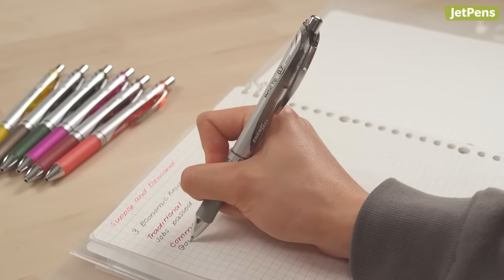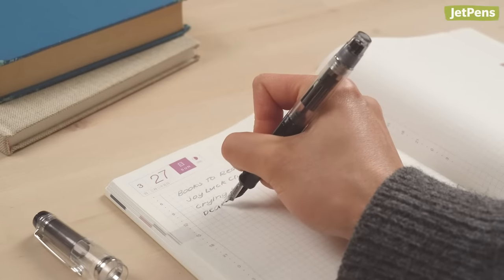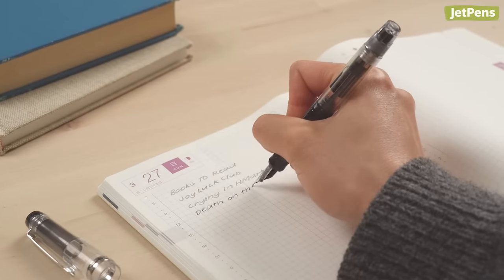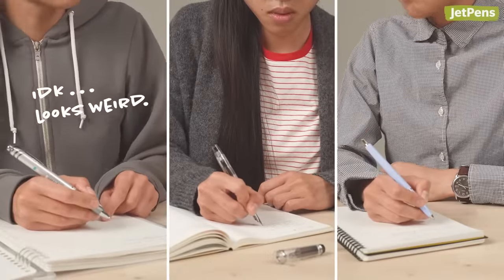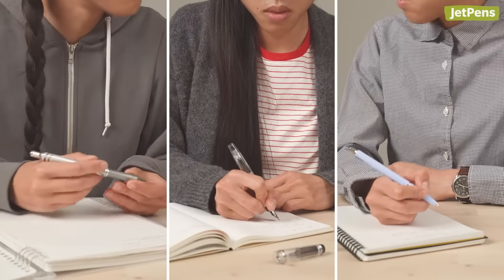If your everyday pen is a gel or ballpoint pen, a fountain pen might seem expensive, clunky, and totally unnecessary. So why do people like them so much? In this video, we'll share four reasons why fountain pens are the tools of choice for many writing enthusiasts.